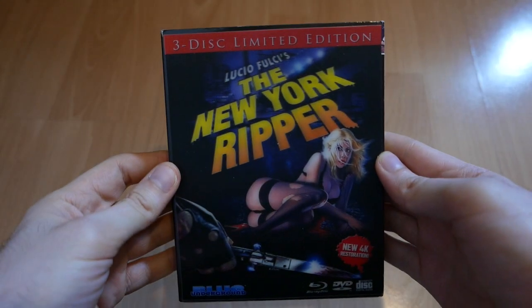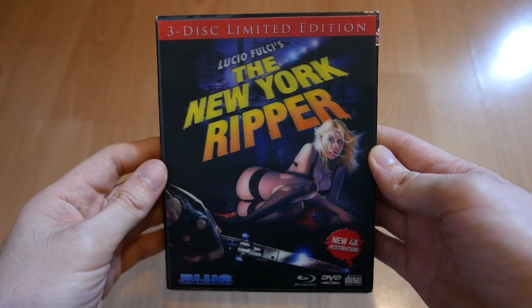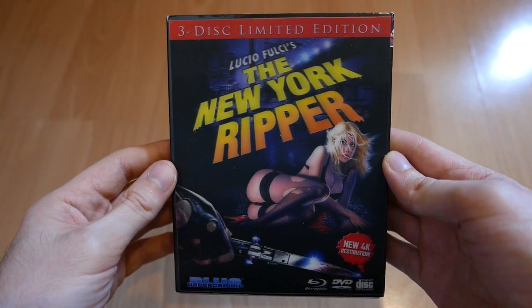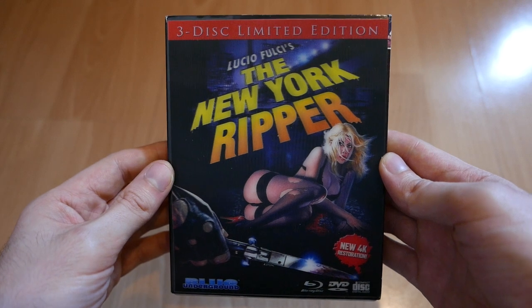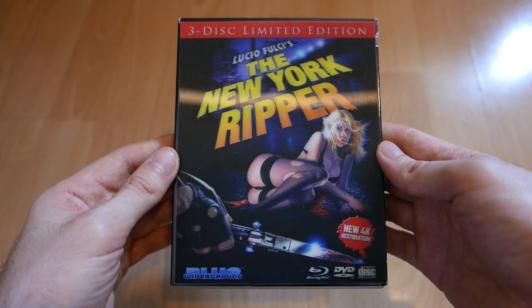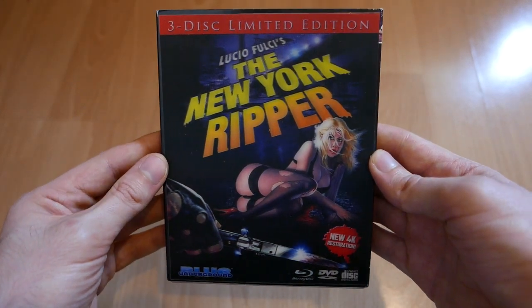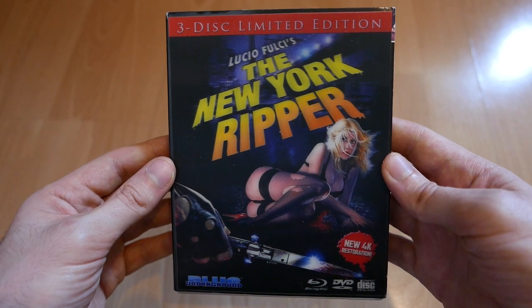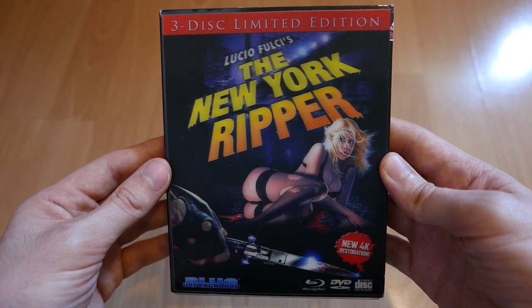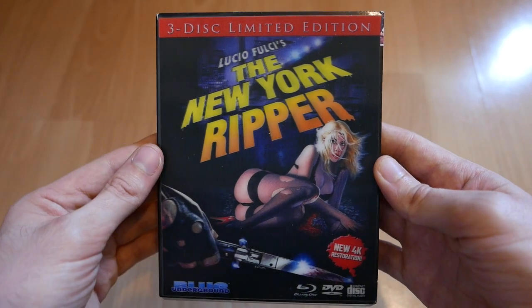In no particular order, the first of my top 5 is this sleazy little gem — this is the New York Ripper, the new 4K restoration release by Blue Underground, and it was absolutely worth the wait. I watched it last night and the picture quality is stunning, it looks absolutely brilliant — the best it's ever looked. So I had no problem double dipping on this one, and it's one of my favourite giallo films. It's just absolutely unashamedly sleazy and depraved, and it revels in all of its sleaze — it just oozes sleaze.